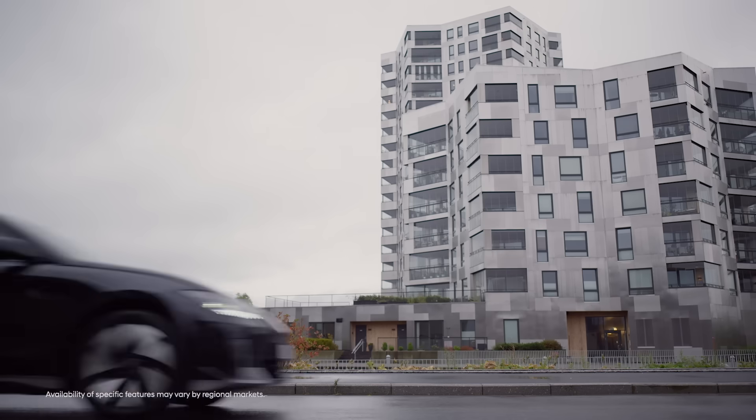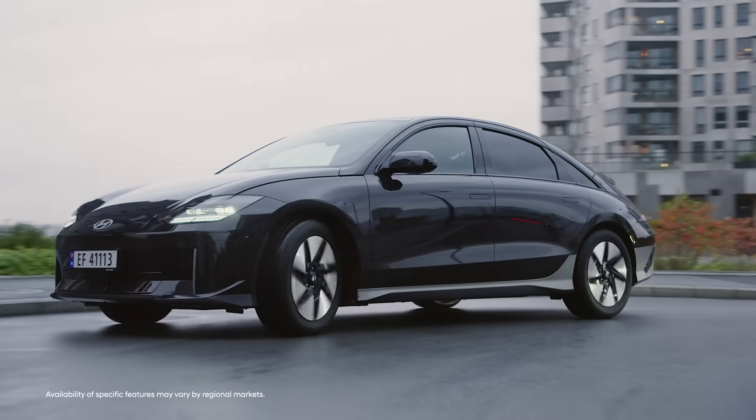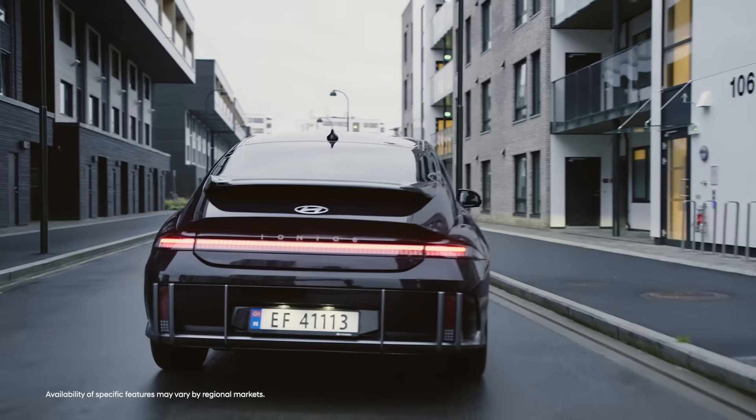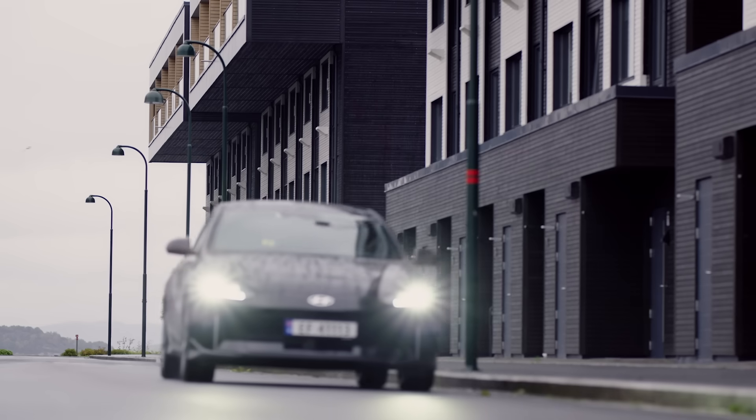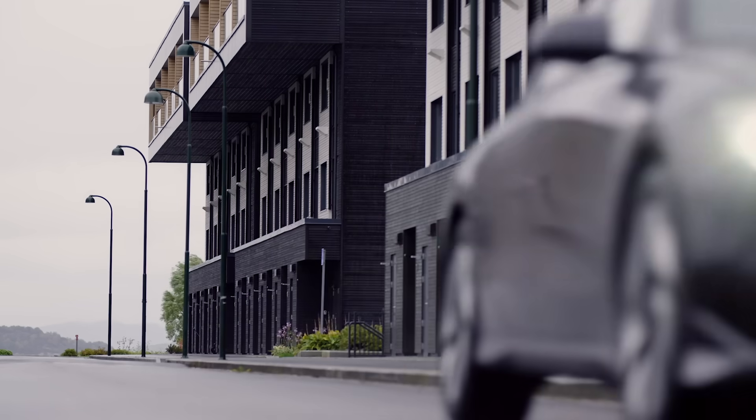How did you get into hypermiling or super energy efficient driving? It started off as a way to save money and then it became a personal challenge. I actually had quite a long drive to work, and I found by gamifying the experience, it actually didn't make a massive difference to my arrival time. It's good for sustainability and it's good for your energy bills.